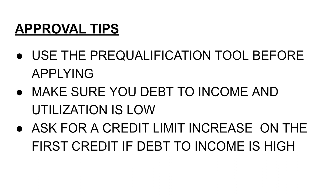Here's a credit hack: if you have high utilization on your credit card, you can ask for a credit limit increase on that card. If your debt-to-income is also high, requesting a credit limit increase can bring utilization and debt-to-income down. Just keep in mind that a credit limit increase is also a hard inquiry, so it's kind of double jeopardy — it all depends on your specific situation.